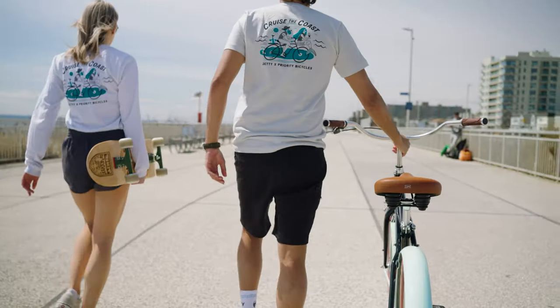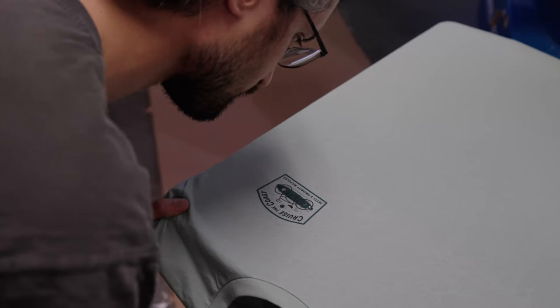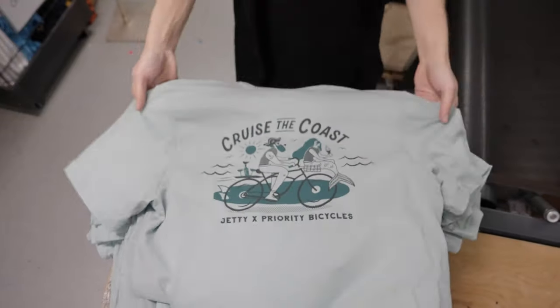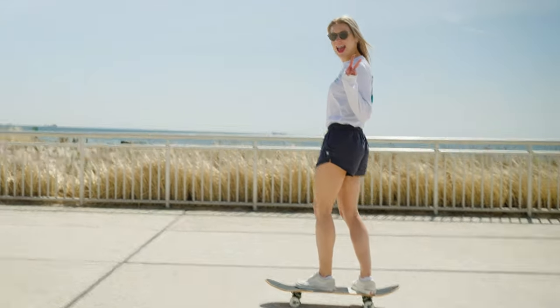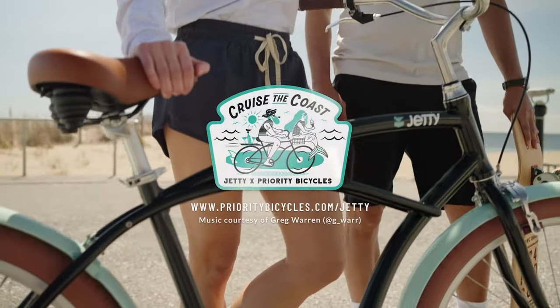Jetty is a symbol of New Jersey surf culture authenticity, and also a symbol of doing good, being charitable, and giving back to the community. When people put on a jetty shirt, they feel good about the cause, the quality, the authenticity, and the fact that we're making and designing things right here in New Jersey. It's always fun to spot it down in Florida or at an airport — seeing people wearing our stuff and watching it resonate out from a small beach town. It's just a feel-good piece of apparel that goes well beyond the fabric it's made out of.